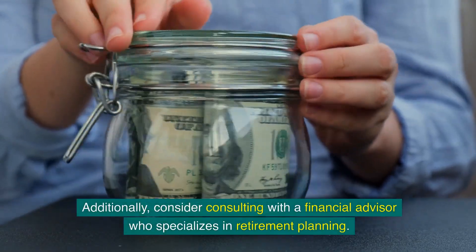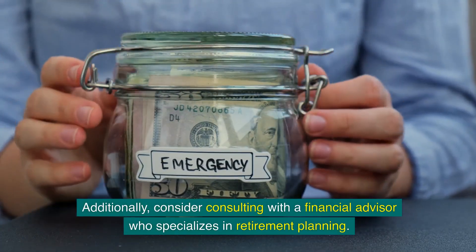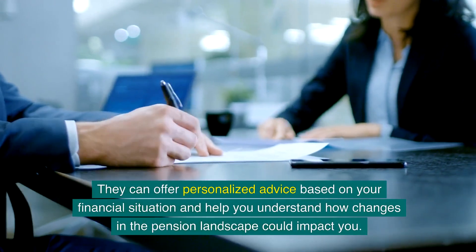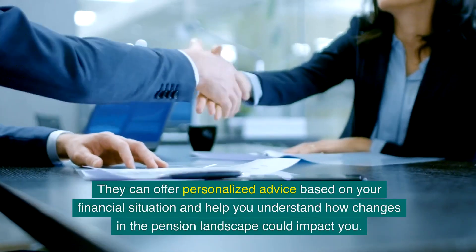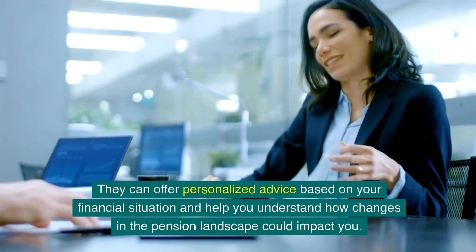Additionally, consider consulting with a financial advisor who specialises in retirement planning. They can offer personalised advice based on your financial situation and help you understand how changes in the pension landscape could impact you.